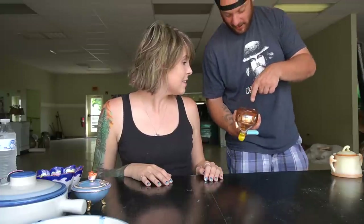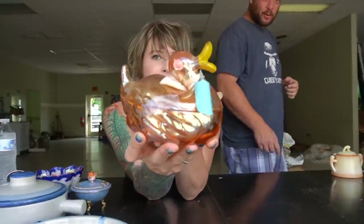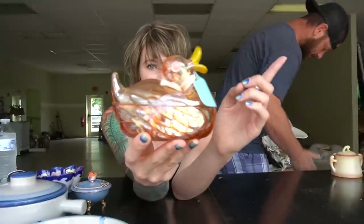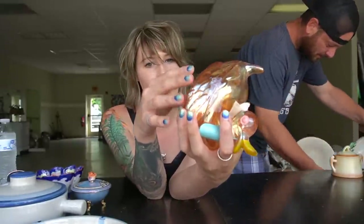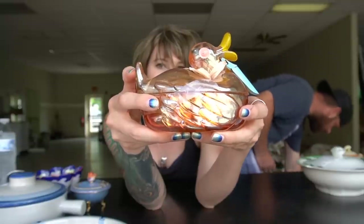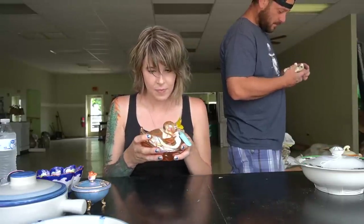Everybody likes carnival glass, so he got some, and it still has the vintage store price tag. This is a duck — a pretty popular piece — and I forget who makes it, maybe Hazel Atlas or Indiana Glass. It's a marigold carnival with the original sticker on the bottom. There's a rough mold mark on the tail, but it's not damage — just a mold mark. Very cute.